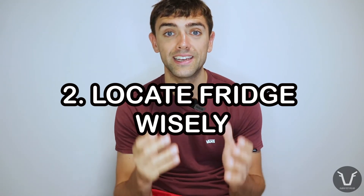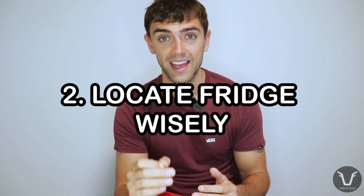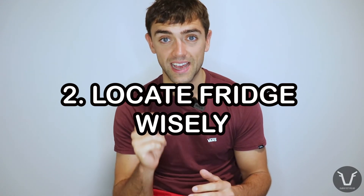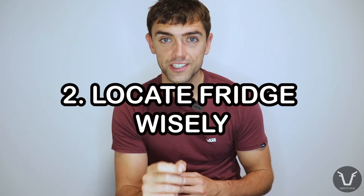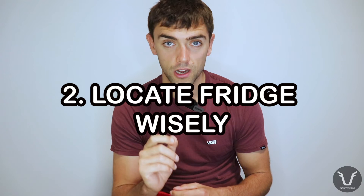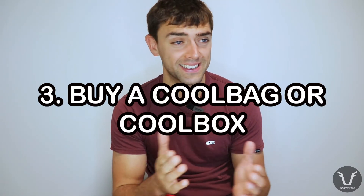Number two: think about where you're putting your fridge. If you're putting it in a more challenging environment it's more likely to struggle. It's amazing how hot shipping containers can get in high summer, and how freezing cold farm outbuildings can get in the depths of winter. By putting fridges in these places we're making their jobs a lot harder.